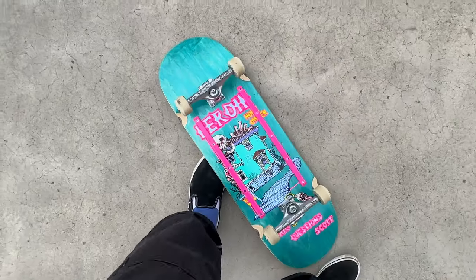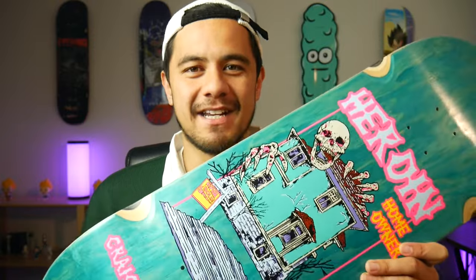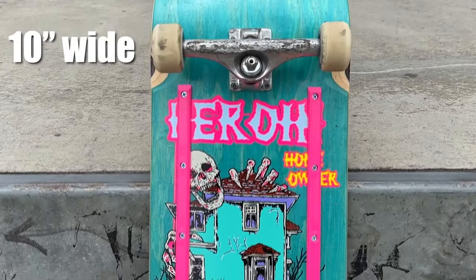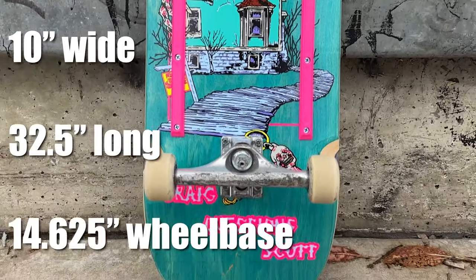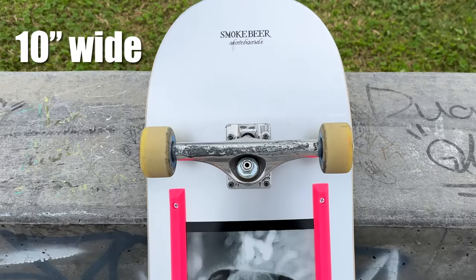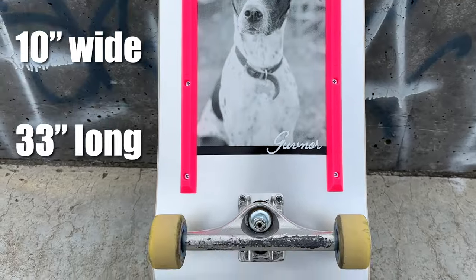I've finally got my hands on one of the 10 inch popsicle boards from Heroin Skateboards. This is 10 inches wide, 32 and a half inches long, and has a wheelbase of 14.625 inches. I've skated the Smoked Beer 10 inch popsicle a few times lately — that board was 33 inches long, half an inch bigger than this, and had a wheelbase of 14.375, a quarter inch shorter. So this Heroin board is slightly shorter but has a slightly bigger wheelbase.